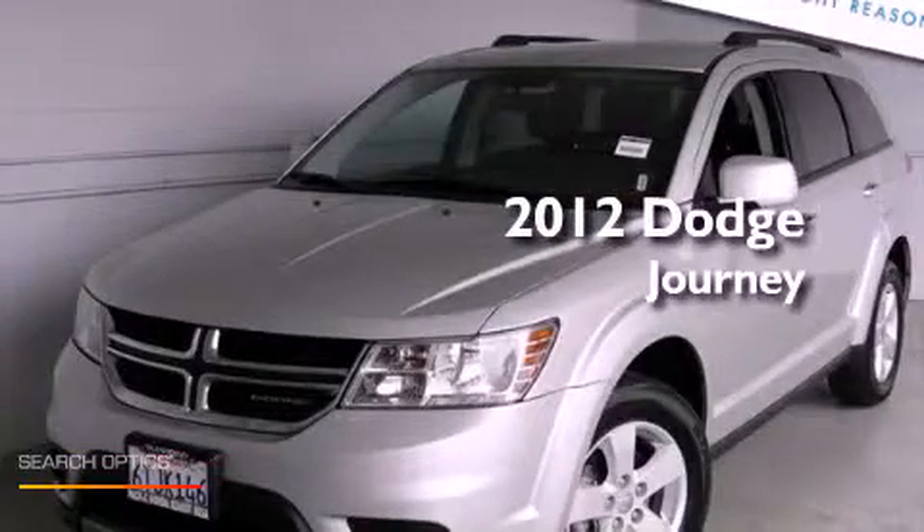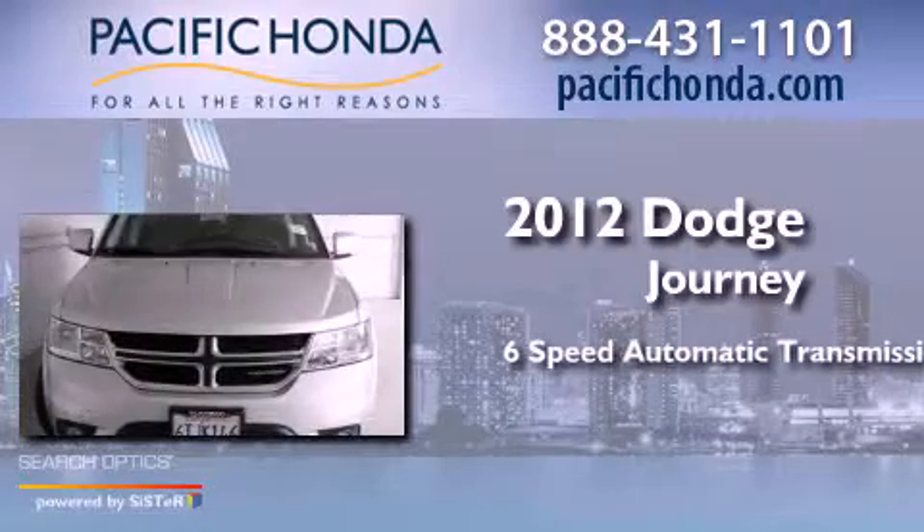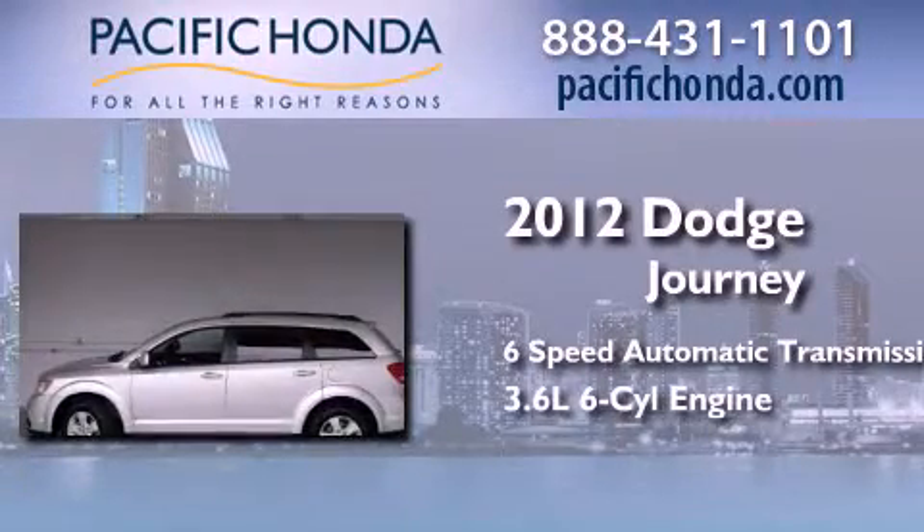This is a 2012 Dodge Journey. This crossover has a six-speed automatic transmission and a 3.6-liter V6.